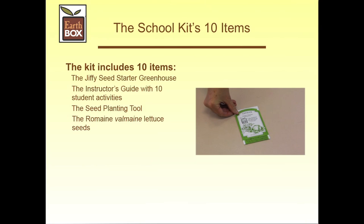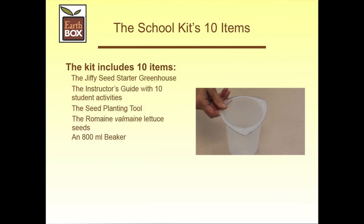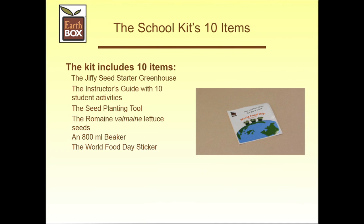The Romaine Valmain lettuce seeds — these organic seeds can be grown in the fall, spring, or summer. The 800 milliliter beaker, which is used to measure water when filling both the greenhouse and the ready-to-grow system, and for recording data on our data collection forms. The World Food Day sticker — we use that to promote the program when our Jiffy Greenhouse or ready-to-grow kit is displayed outdoors.